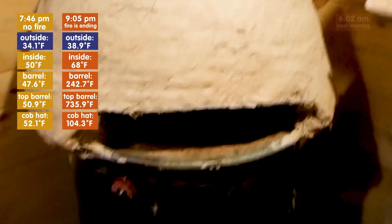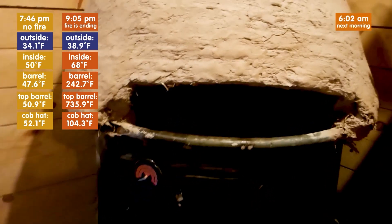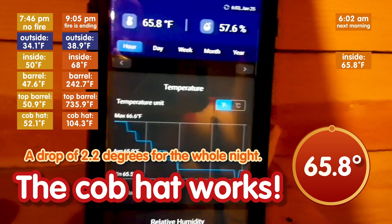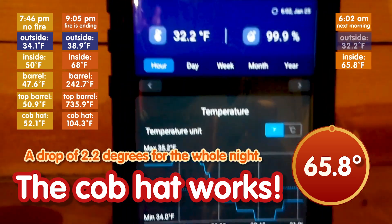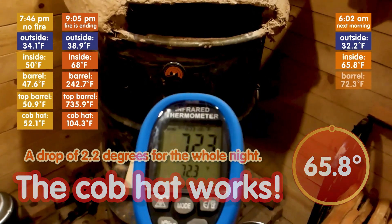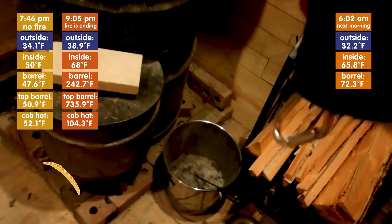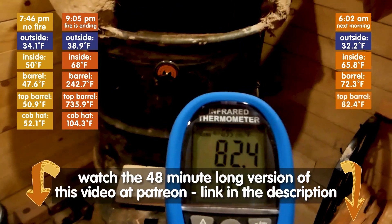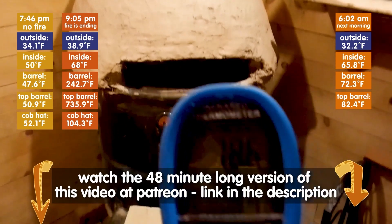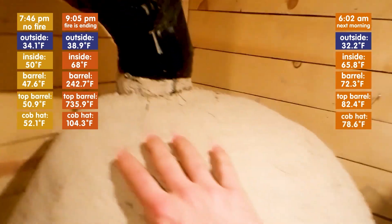It is 6:02 a.m. It is currently 65.8 degrees outdoors, 32.2 degrees. The barrel itself is currently 72.3 degrees, top of the barrel 82.4 degrees Fahrenheit, top of the mass 78.6 degrees. It seems like we held the heat quite well.